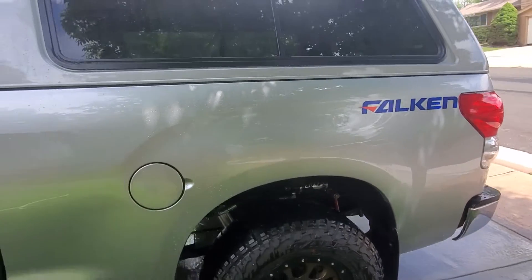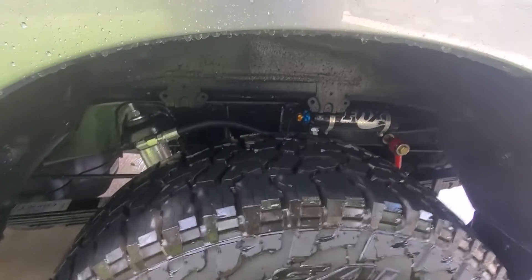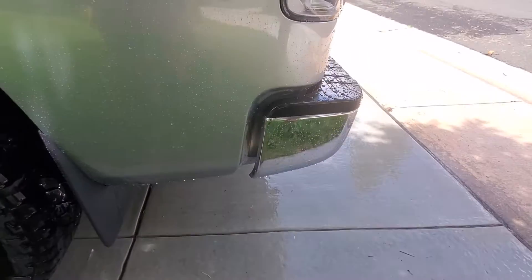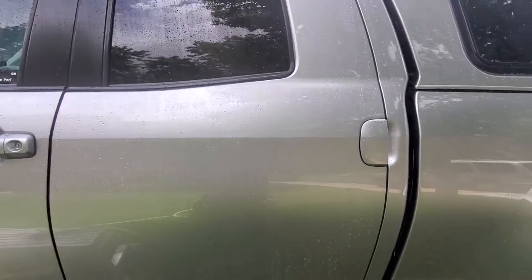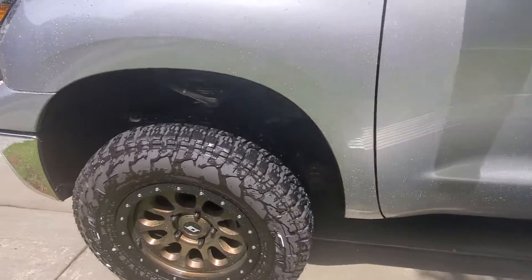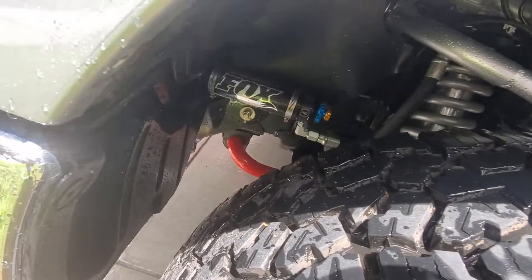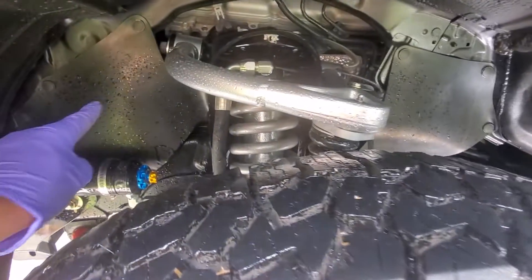I ceramic coated the wheels, the suspension — I've got Fox 2.5s with adjusters, some deevers — and the wheel wells as well. Those are SCS wheels. Also down below in front is the TRD sway bar, and those are SPC upper control arms painted body color.